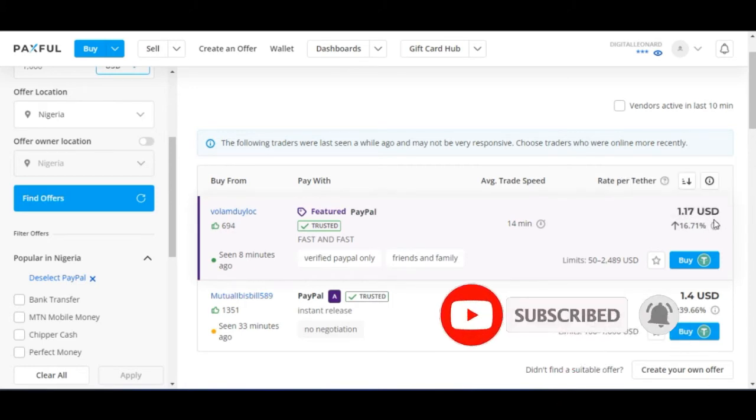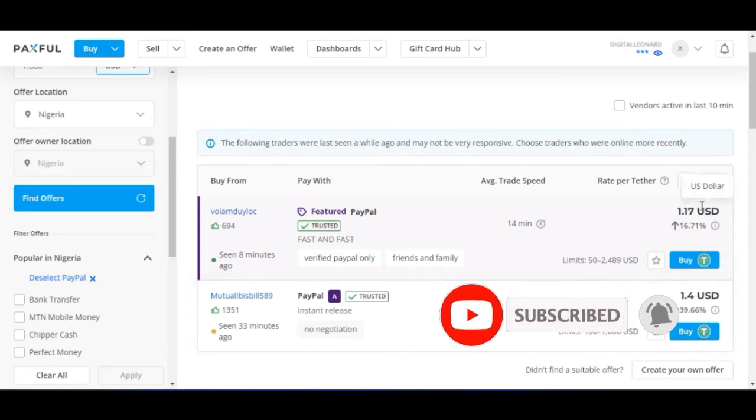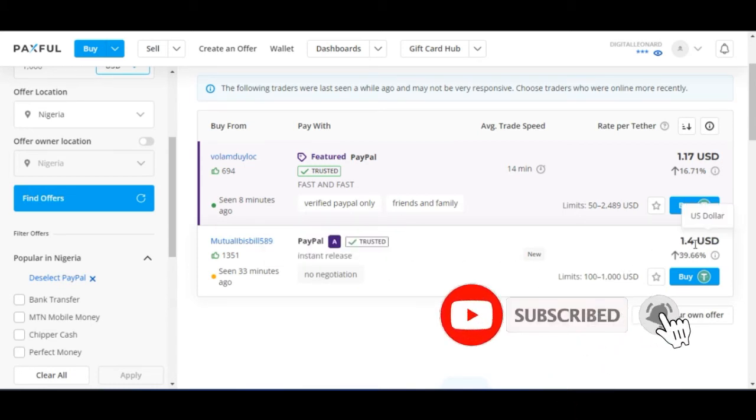These are the charges that come with using PayPal as a payment method — the seller is selling above the normal rate. So instead of buying one USDT for $1, you are buying one USDT for $1.17. This is still far better than just selling your PayPal to random persons. The next person here is selling for $1.04.